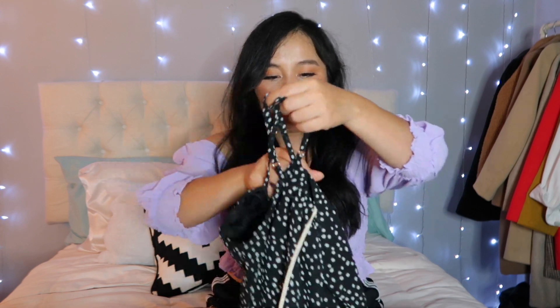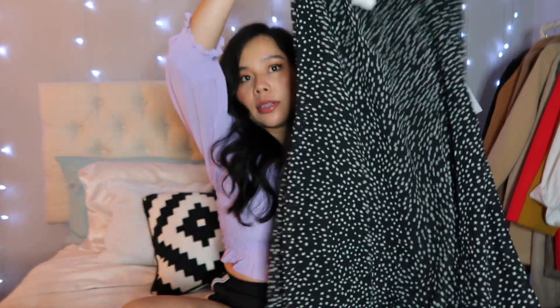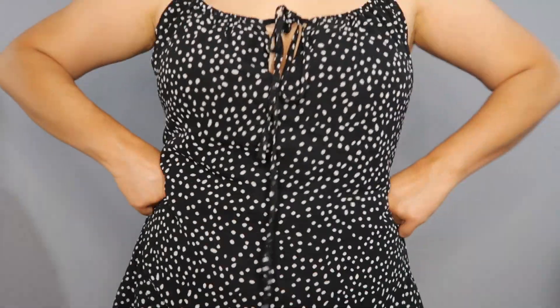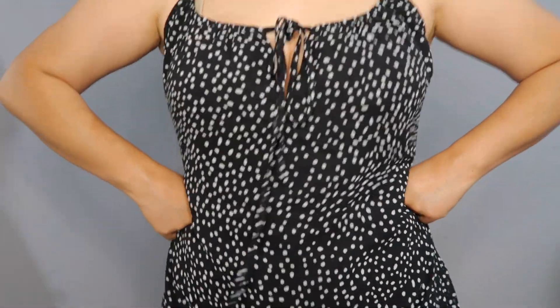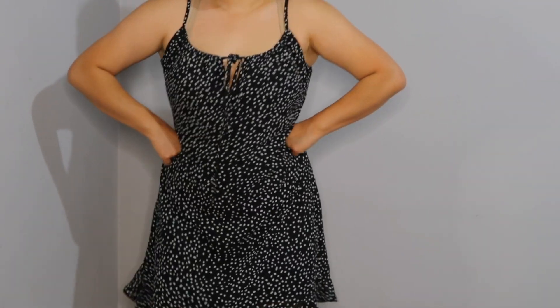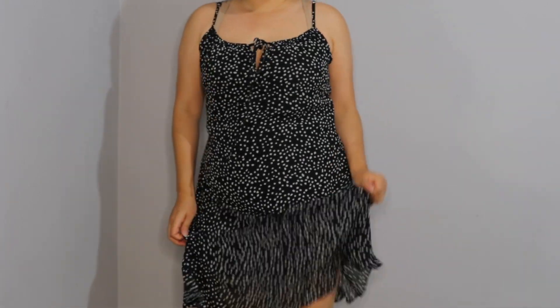The next dress was on sale — I think only seven dollars. The one after that was also on sale, about ten or seven dollars. It has a really pretty ruffle and a little tie in the middle. It's a polka-dotted black dress — super flattering and super cute, and again not too long and not too short.